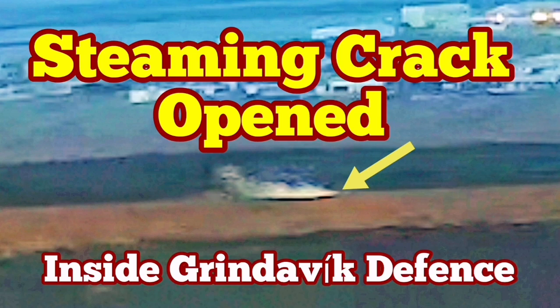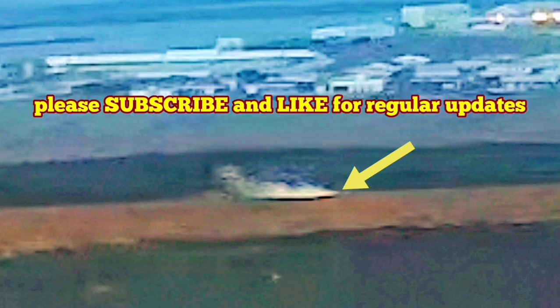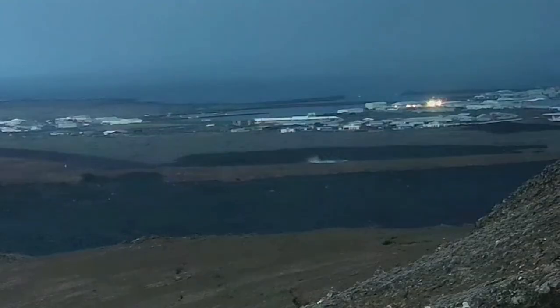In the latest eruption in the Reykjanes Peninsula, Iceland, the town of Grindavík has to be evacuated again. This is the fifth time we have an eruption in the Grindavík rift valley. We have already built defenses around the town to protect it from the advancing lava after the January 24th eruption created a lava tongue inside the town and burned some houses.